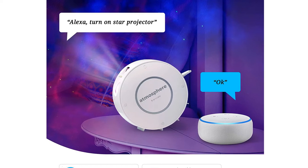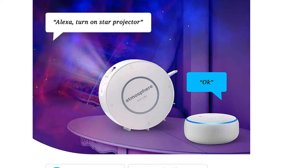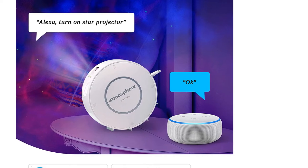For a reasonable cost, Encolife has provided some great add-ons with the Atmosphere Smart Galaxy Projector, including a USB power cable for charging, a safety box, and a gift box.